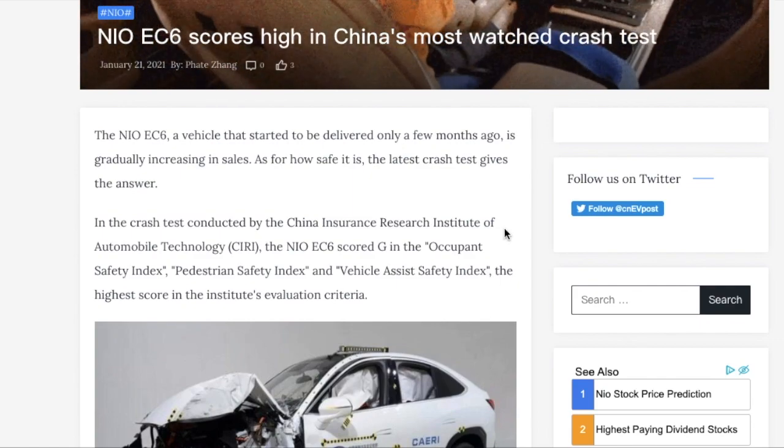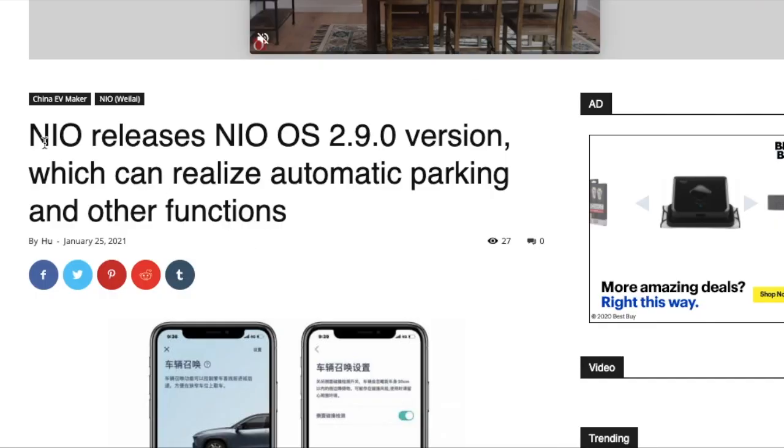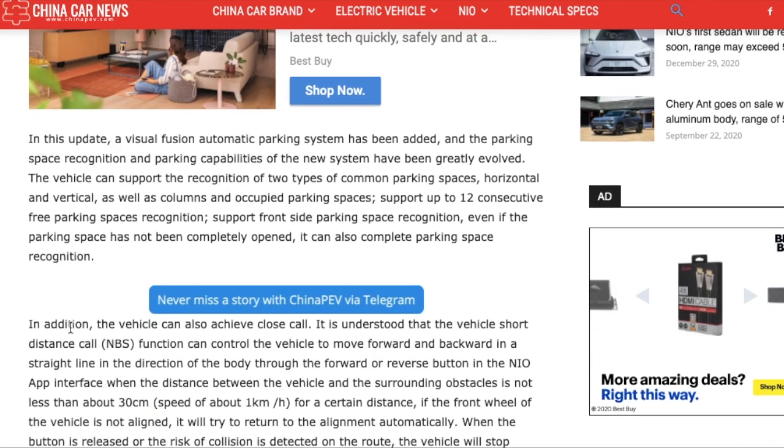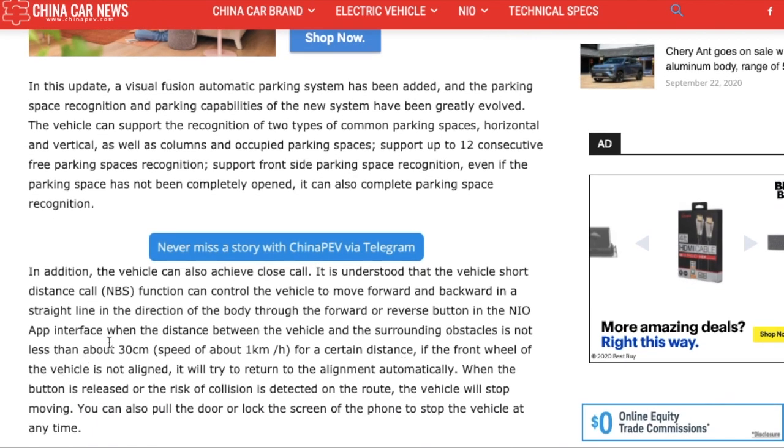NIO has also released a brand new software update for its vehicles. NIO OS 2.9.0 can realize automatic parking and other functions. The new version adds Visual Fusion fully automatic parking — which Tesla already has — vehicle short-distance call, and app remote control FOTA upgrades. Basically, you can control the NIO car with your phone, which is very interesting.